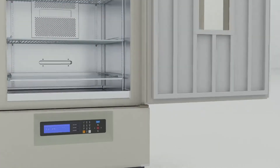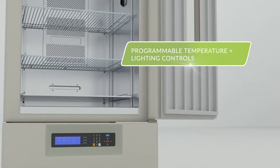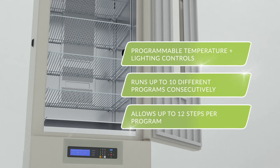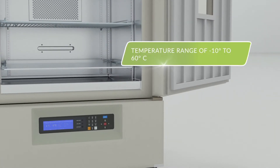The MIR554PA features programmable temperature and lighting controls, allowing you to run up to 10 different programs consecutively and up to 12 steps per program, with a temperature range of negative 10 degrees Celsius to 60 degrees Celsius.